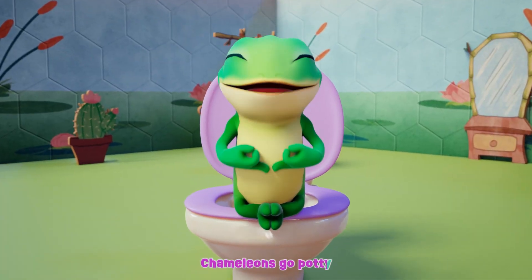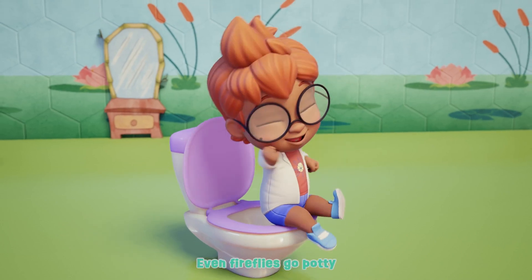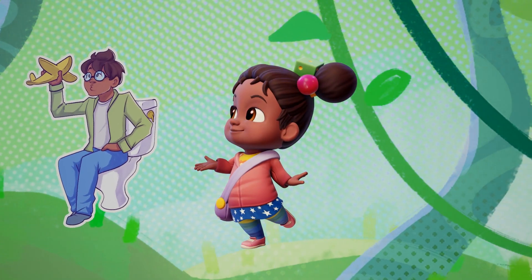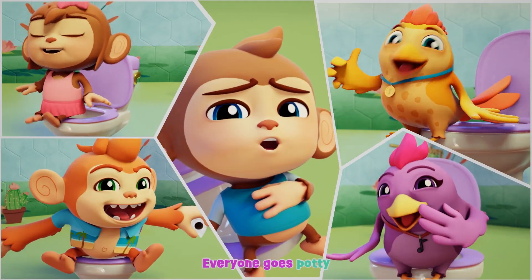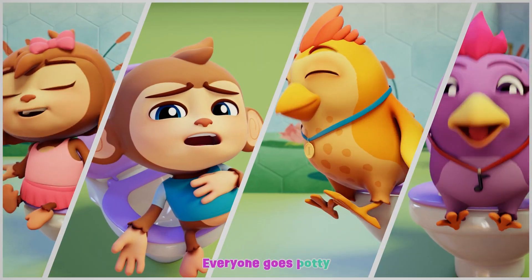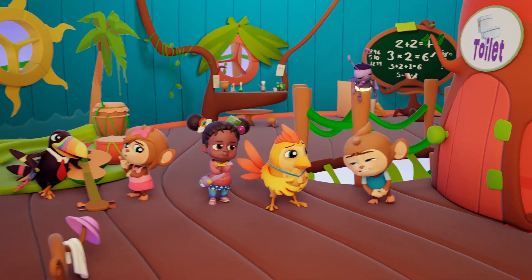Chameleons go potty. Newts go potty. We all go potty. Even fireflies go potty. Grownups go potty. Kids go potty. Everyone goes potty. Everyone goes potty. We all go potty. We all go potty.